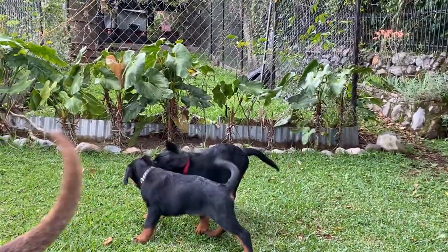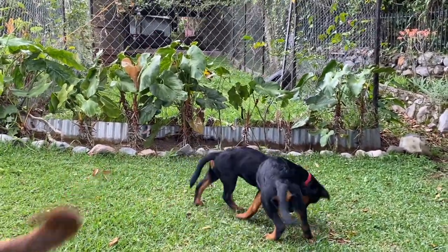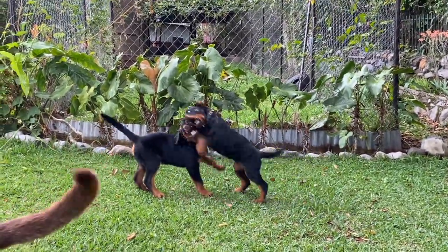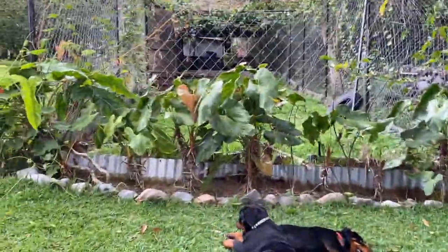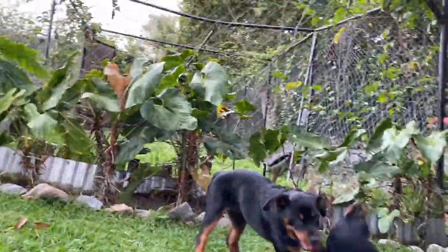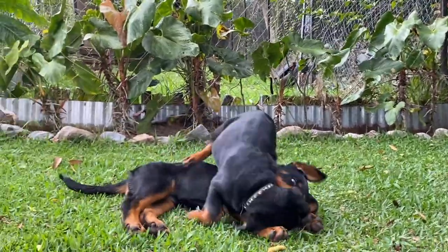If you feel that it gets a bit heated or if they're not taking breaks, just make them take a break and let things calm down. Because if one of the dogs gets too tired, he might snap at the other one.